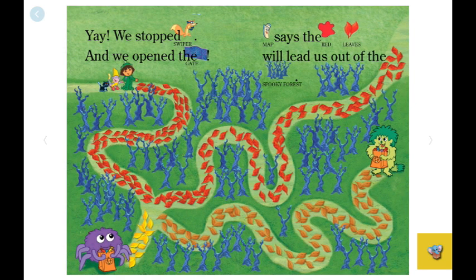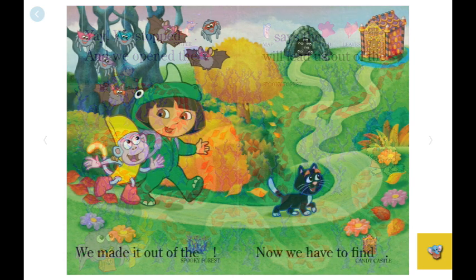Yay! We stopped Swiper and we opened the gate. Map says the red leaves lead us out of the spooky forest. The yellow leaves lead you to a spider. The orange leaves lead you to a monster. But the red leaves lead you to a path. We made it out of the spooky forest.